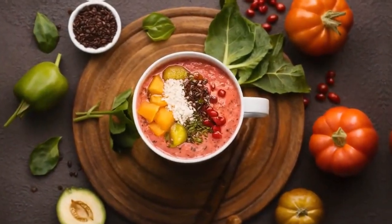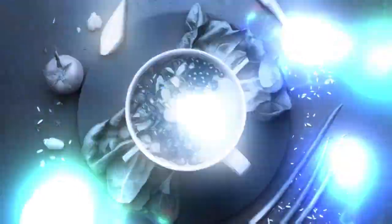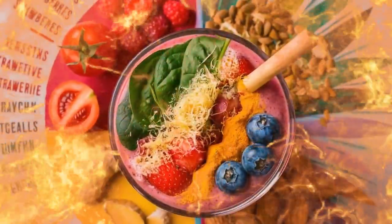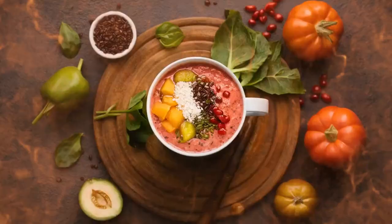This smoothie offers a powerful combination of nutrients for prostate care. Berries provide antioxidants that combat cellular damage and inflammation, while pumpkin seeds supply essential zinc.